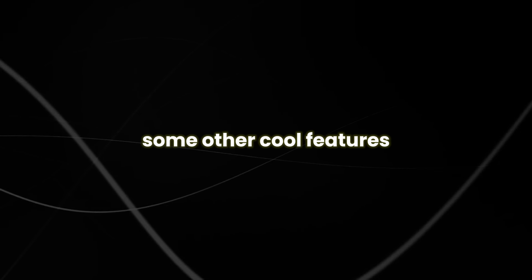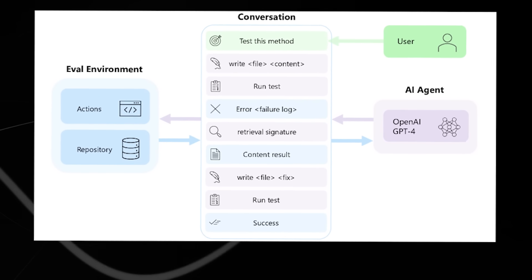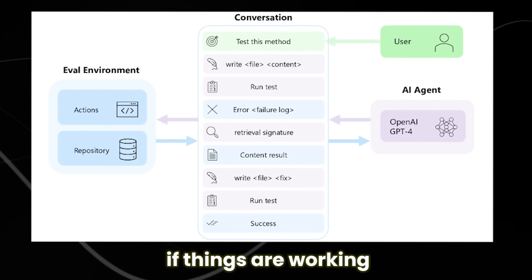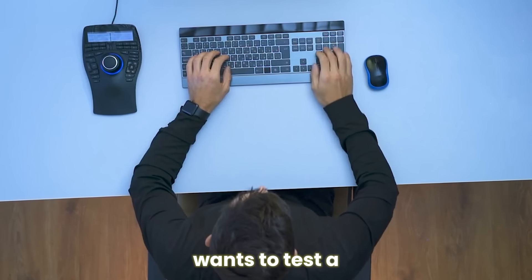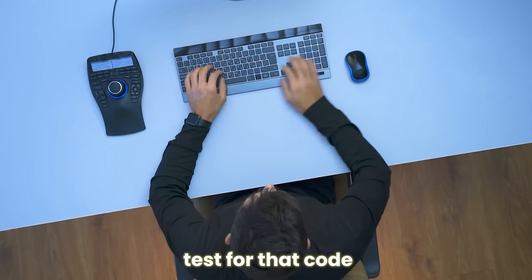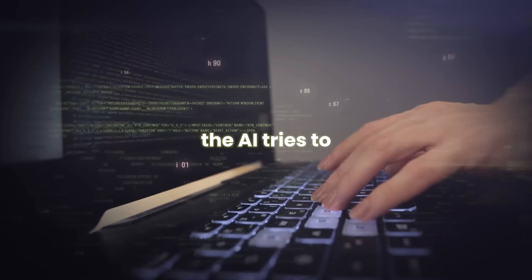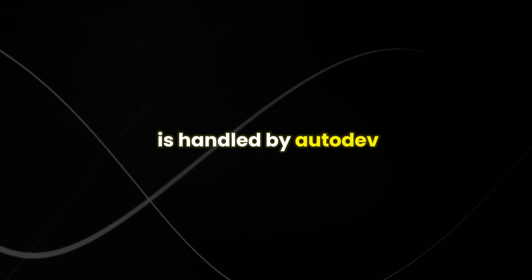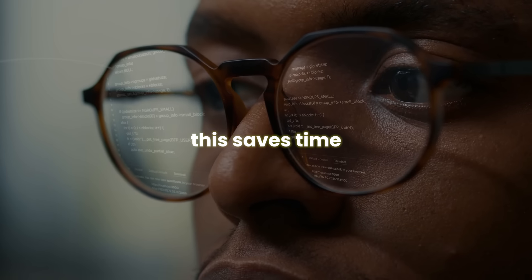Autodev has some other cool features: it can keep track of conversations, use different tools for different tasks, schedule multiple AI helpers to work together, and run tests to see if things are working as expected. For example, if a developer wants to test a specific part of their code, they tell the AI what they want to do. The AI then writes tests for that code and runs them in a safe place. It reports whether they passed or failed, and if there's a problem, the AI tries to fix it by making changes to the code and running the tests again. This saves time and makes coding easier.